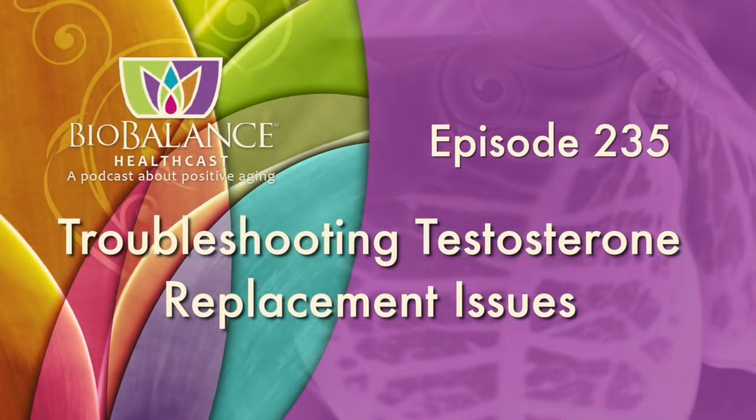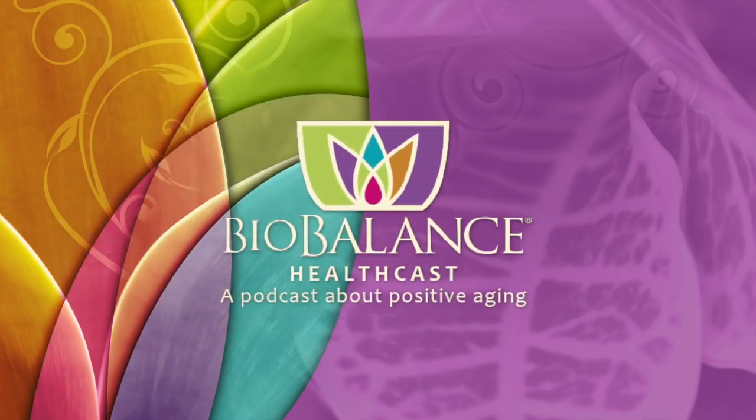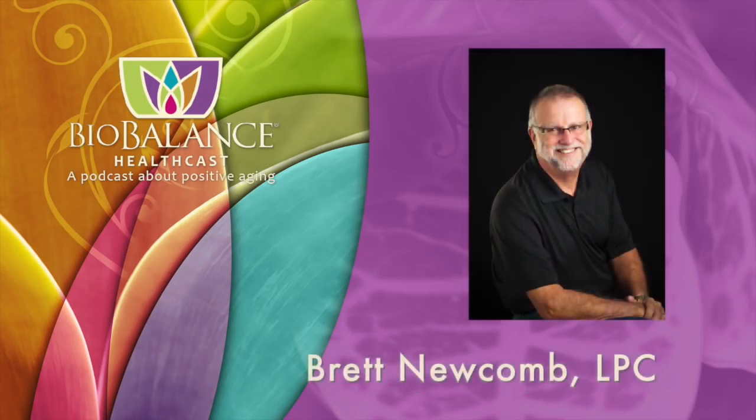Biobalance HealthCast, episode 235: Troubleshooting Testosterone Replacement Issues. Biobalance HealthCast features conversations about positive aging. Your hosts are Dr. Kathy Maupin, Medical Director of Biobalance Health and a leading expert in treating symptoms of aging, and Brett Newcomb, a licensed professional counselor.